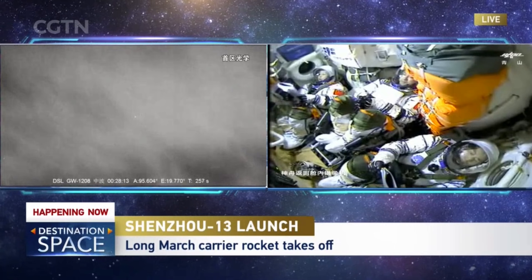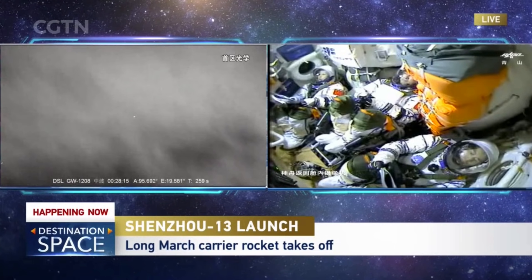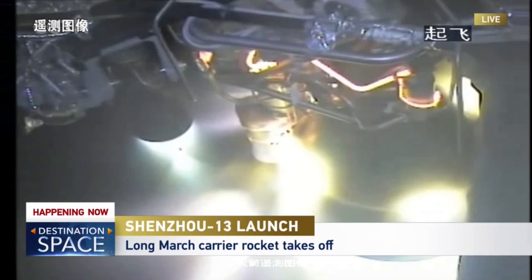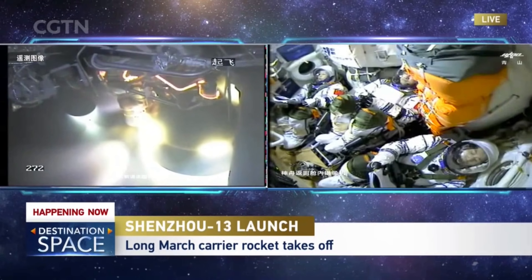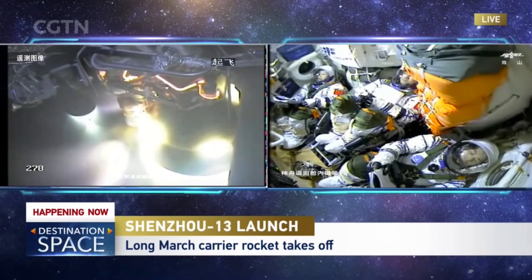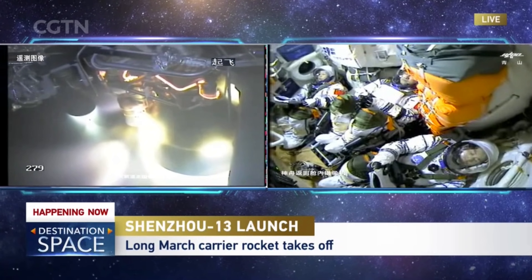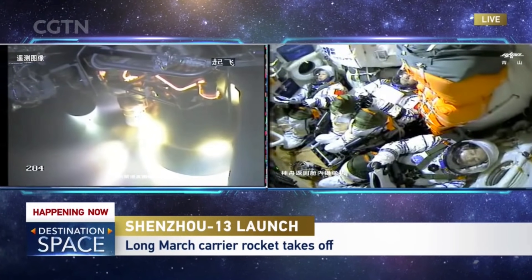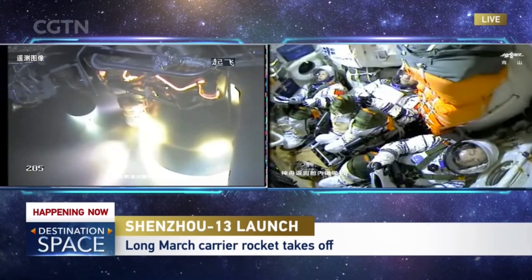They're circling about 90 degrees, flying eastward, so they will be in a different time zone. We can see the working conditions of the rocket engines on the second stage. And for a first-time traveler, Ye Guangfu is pretty composed — he hasn't even looked outside the window once. Probably because it's dark right now and there's nothing much to see.